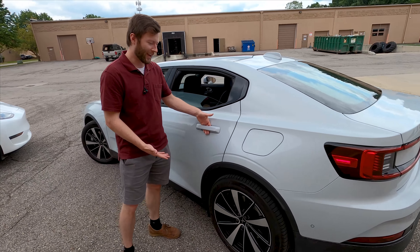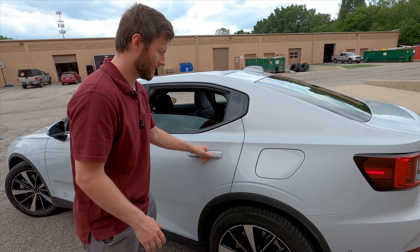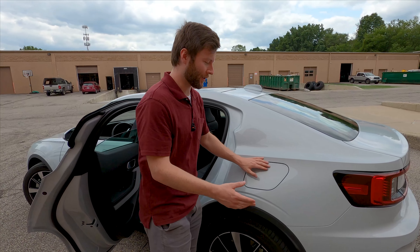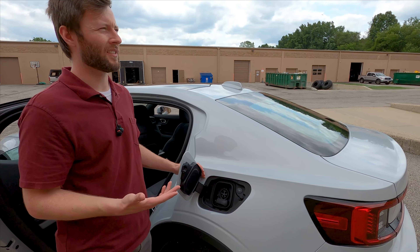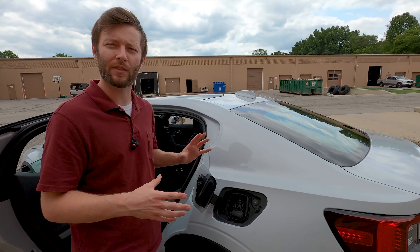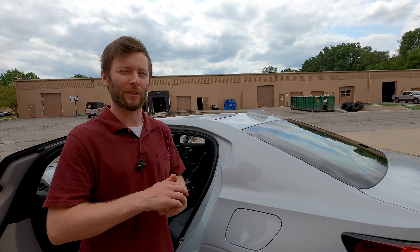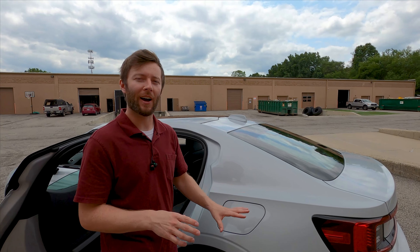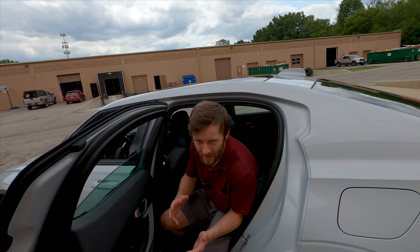Coming into the back, before opening the door you notice conventional door handles — not something you get in the Model Y — and it feels quite solid, a very nice pull. Back here you also notice a manual charging port. Tesla is one of the only brands, outside of maybe Audi and Porsche, that gives you a power-opening charge port, which is actually really nice — when you put your charge cord away and walk away, it's definitely convenient to have something that power-opens so you don't forget to close it.